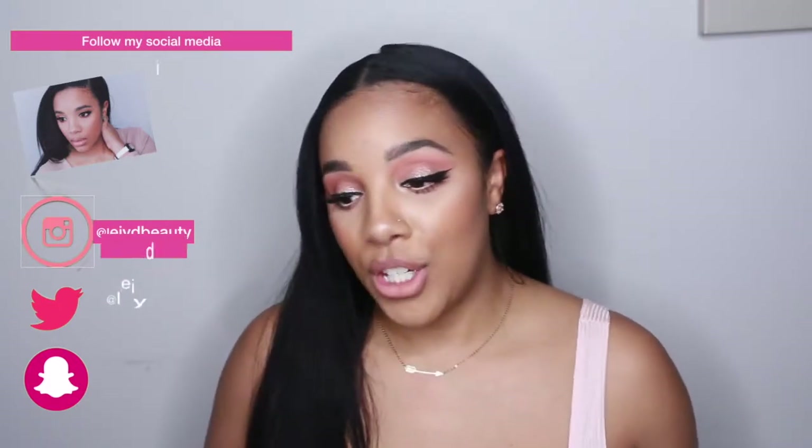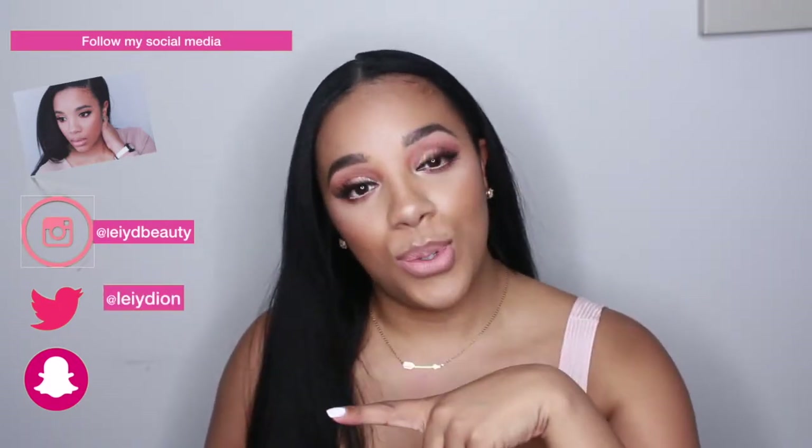In this video, I am going to be showing you how I use the Stila glitters, because this look does have glitter, but again it's very subtle. So this look is more of the softer side of prom.